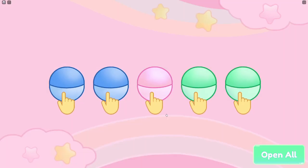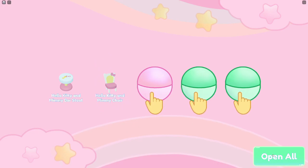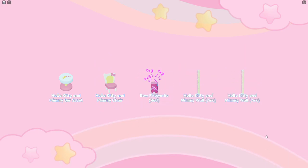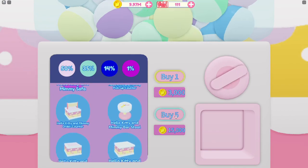It looks like we got two blues on the first try! The first blue is the Hello Kitty and Mimi barstool, and the second one is the adorable chair. The other three are some walls and some fireworks. I think that's a really good first five. Let's open up our next five.